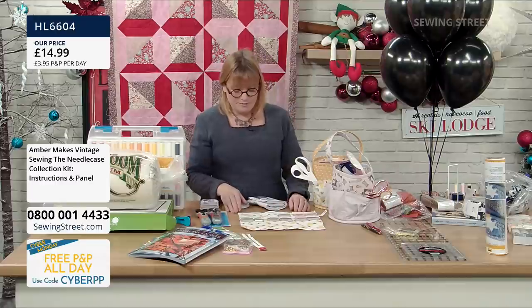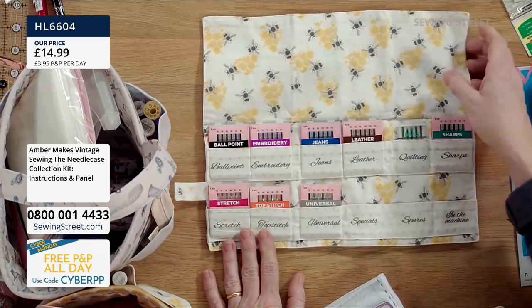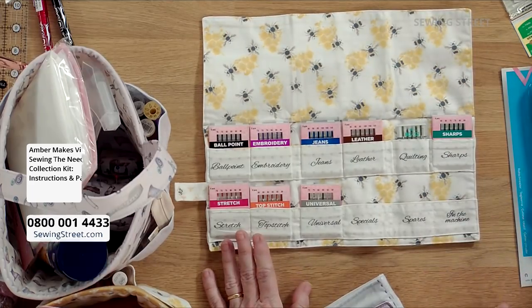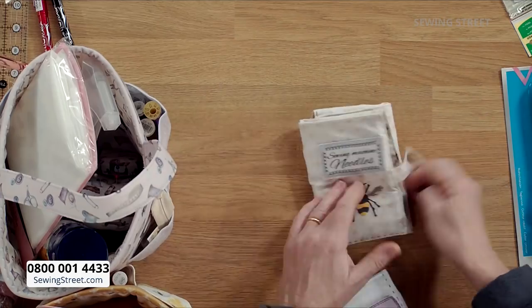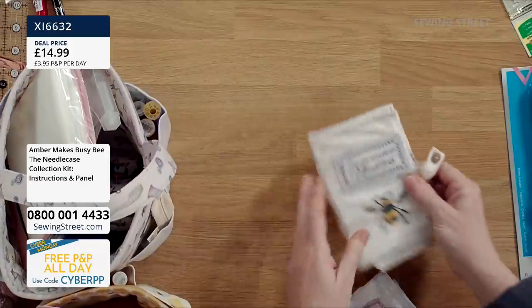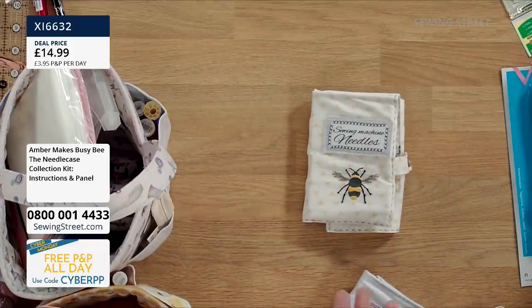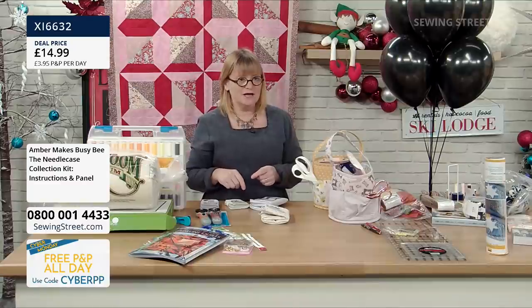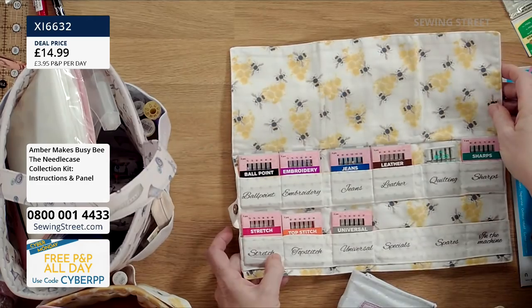I've put together a bundle of needles so you can buy one pack of all of them. When you buy the kit, if you also buy the pack of needles you can fill it straight away — I'm a massive believer in using the right needle for the job. There's also the sewing machine needle case, which I designed for myself because I can never find the right one. There's a little pocket for the needle currently in the machine. The needles I've just put in to show you — you can buy a bundle of all sewing machine needles separately.